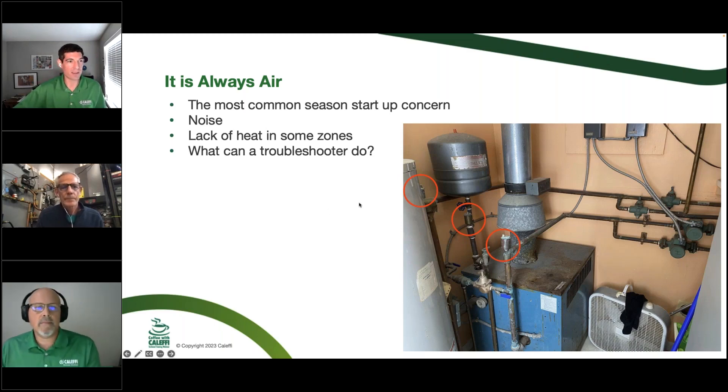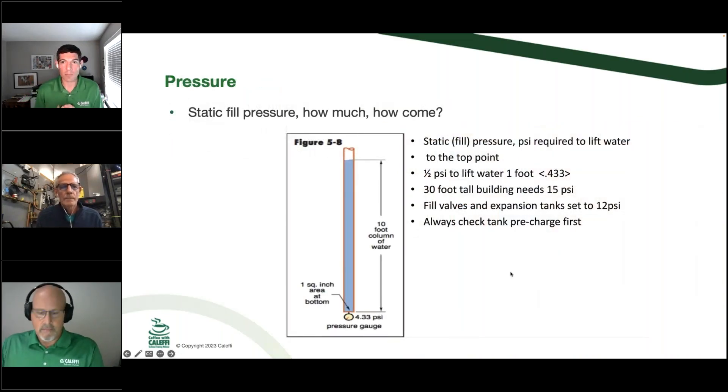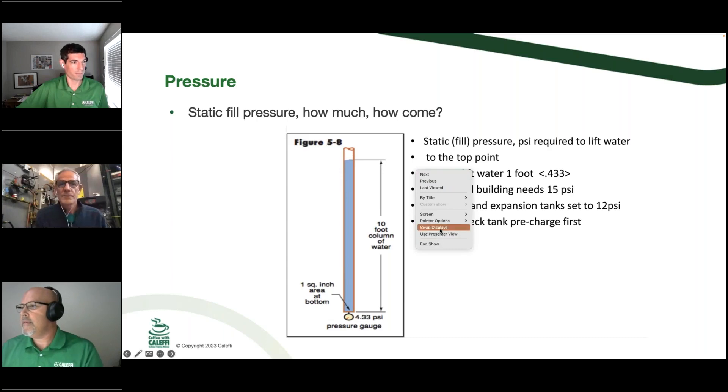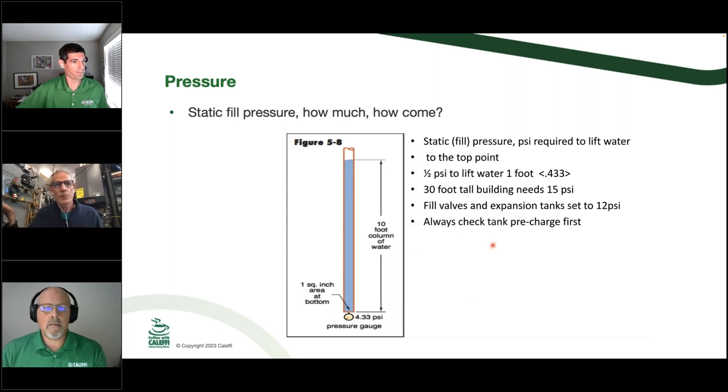We'll talk more about placement and air separation as an alternative. Why is pressure important in this context? There are two pressures in a closed-loop hydronic system. The first is static or fill pressure — the pressure you as the installer put into the system. It has to do with how high up in the building you have to lift water: it takes 0.433 PSI to lift water up a foot. If you round up to 0.5, a 30-foot-tall building needs at least 15 pounds of pressure to get water to the top. If you don't have enough pressure, you're going to have an air bubble at the top that will just stay there — there's no way to squeeze it out unless we put more pressure on the system.